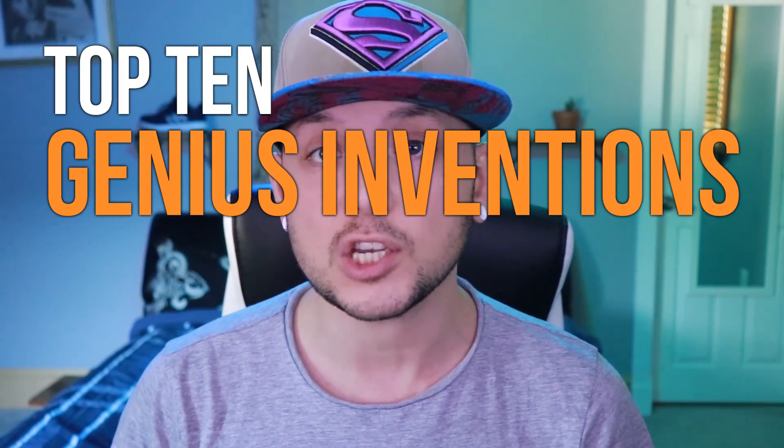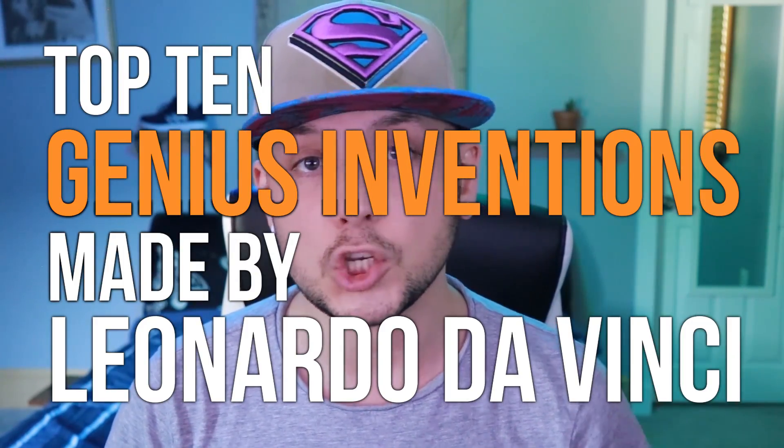You probably all know of Leonardo da Vinci as the guy who painted the Mona Lisa or drew the Vitruvian Man. But did you know he's actually considered to be one of the greatest inventors of the Renaissance period? In this video, I'm going to show you the top 10 genius inventions made by Leonardo da Vinci.